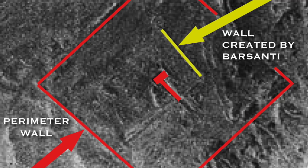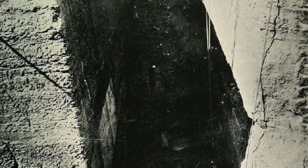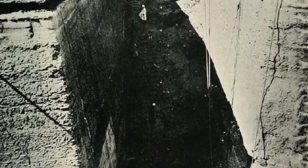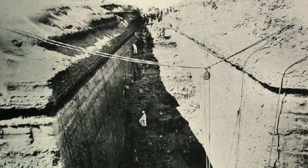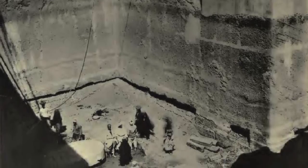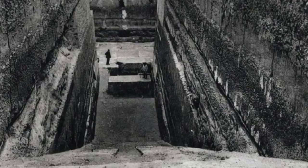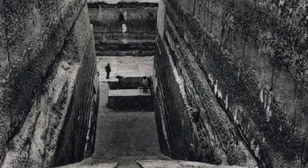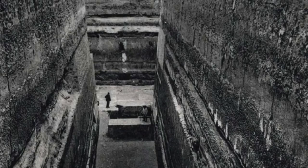It is worth noting that the stretch of wall to the west of the pit was constructed by Italian excavator Alexandra Basanti to stop rubble and sand from flooding the site. Basanti himself never identified this structure as a pyramid, but was more inclined to think it was some kind of strange mastaba. Vassil Dobrev was convinced it was a Sun Temple, whilst author Robert Temple in his book Egyptian Dawn thought it had astronomical purposes. Keith Hamilton has also not come across any compelling evidence to confirm it is an unfinished pyramid.